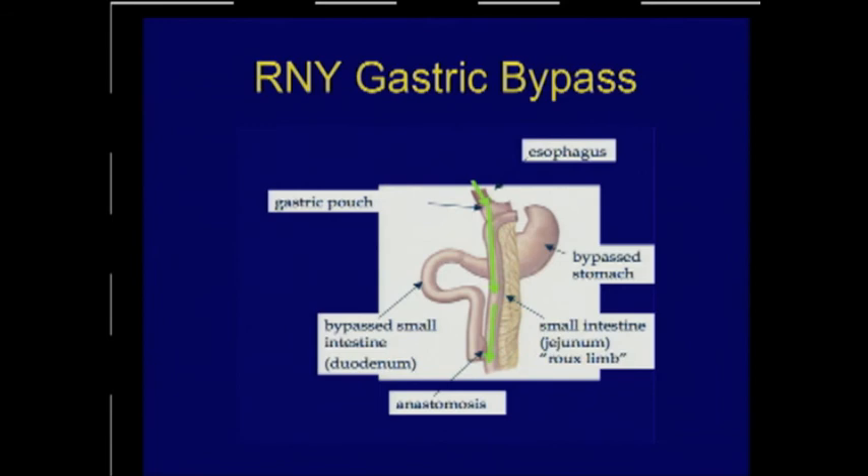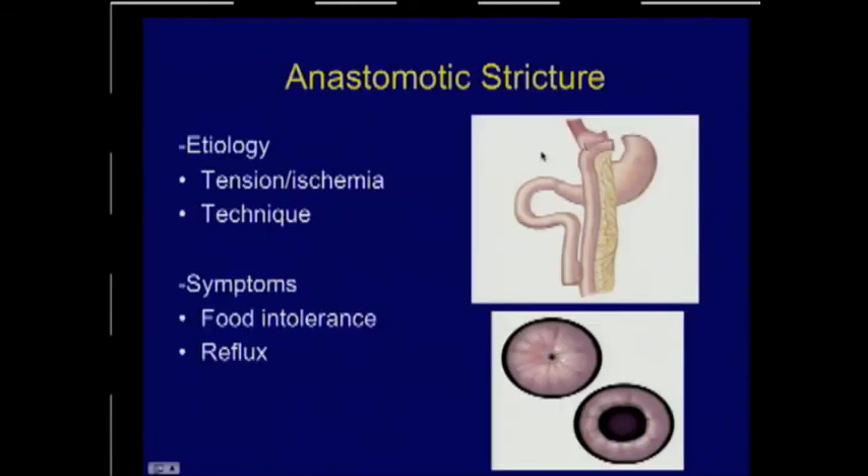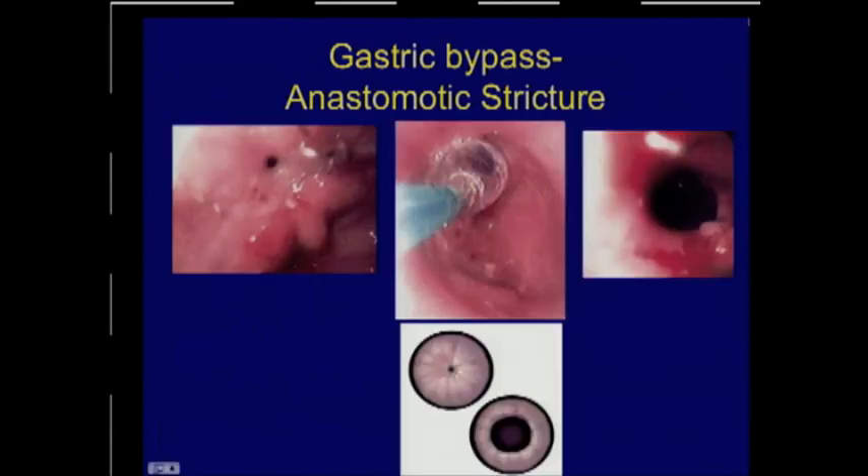For gastric bypass, anything that obstructs the Roux limb or the pouch could result in dysphagia or food intolerance. This includes anastomotic strictures, marginal ulceration, gastric fistulas, and dumping. The etiology of strictures is tension, ischemia, or technique — EEA staplers have potentially more ischemia, particularly smaller staplers, placing patients at higher risk. Symptoms are progressive food intolerance, reflux, and vomiting. An upper GI study shows a very narrow outlet for contrast from the pouch. I would start with endoscopy, which can be both therapeutic and diagnostic — balloon dilation can be performed with visible before and after results.